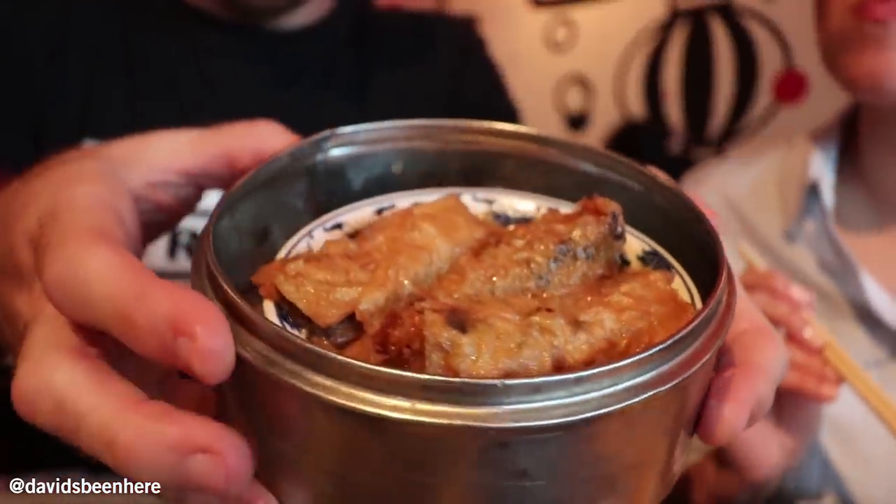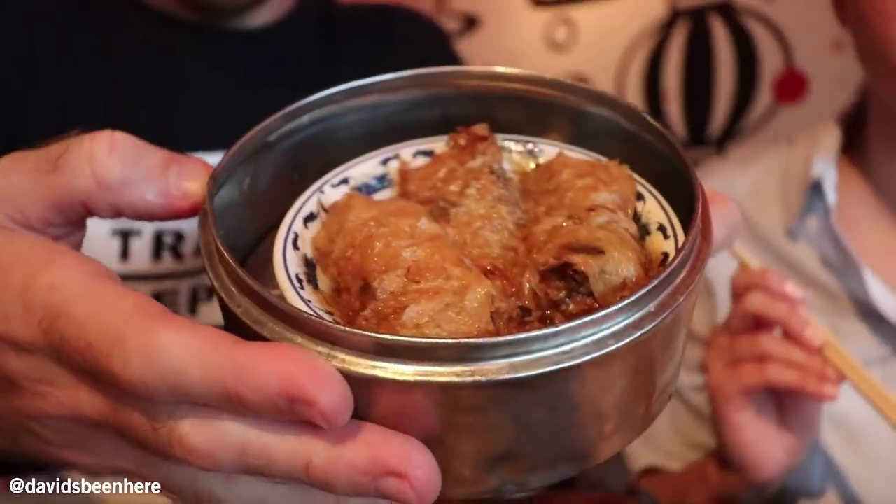Stuffed tofu? I've never had that before. Me either. You ready for this one? I'm gonna pass. Very wet — mushrooms, pork. So the outside is tofu skin. It's pretty good.